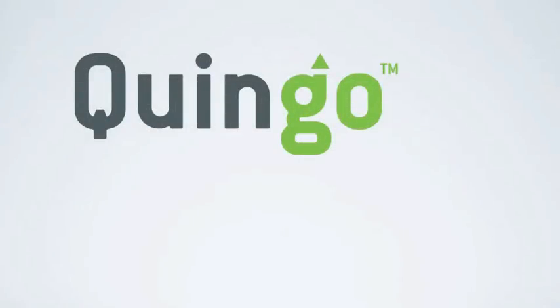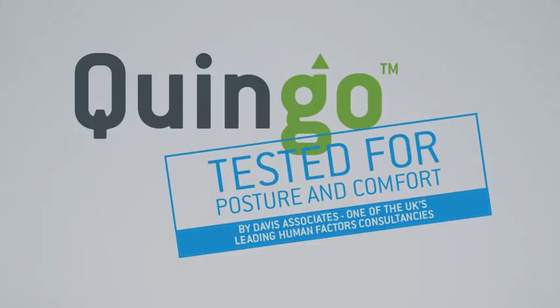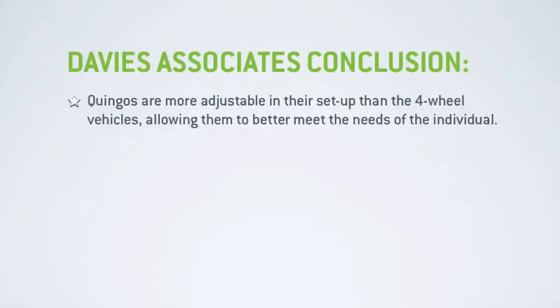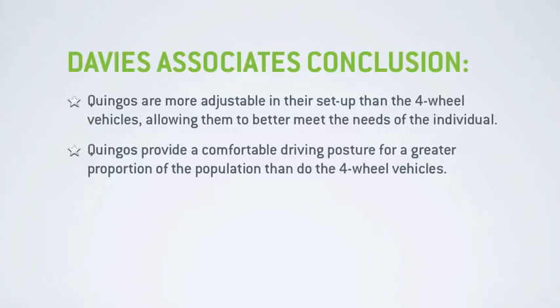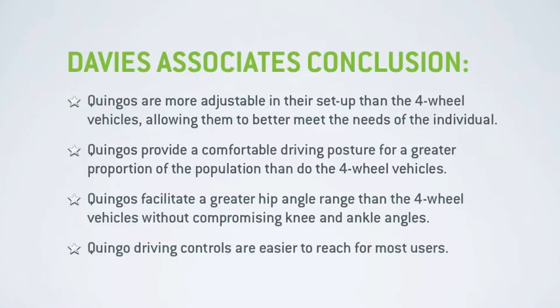Because comfort and posture are such an important area, the development team had Quingo tested by one of the UK's leading human factors consultancies, Davis Associates, who conducted an anthropometric posture review comparing Quingo to standard 4 wheel scooters of comparable length. Their conclusion stated that compared with 4 wheelers: Quingo's are more adjustable in their setup, allowing them to better meet the needs of the individual; Quingo's provide a comfortable driving posture for a greater proportion of the population; Quingo's facilitate a greater hip angle range without compromising the angles of the knee or ankle; and Quingo's driving controls are easier to reach for most users.